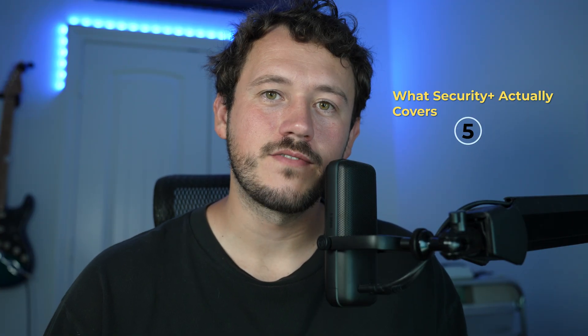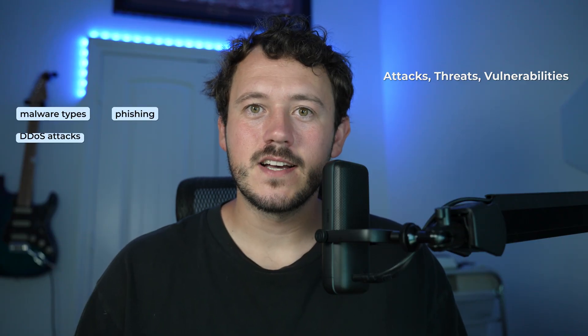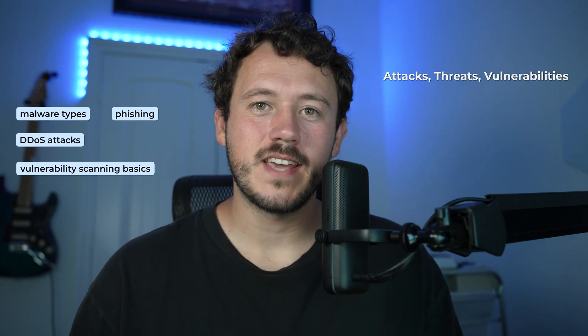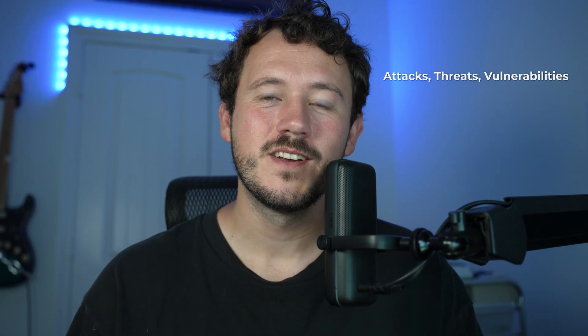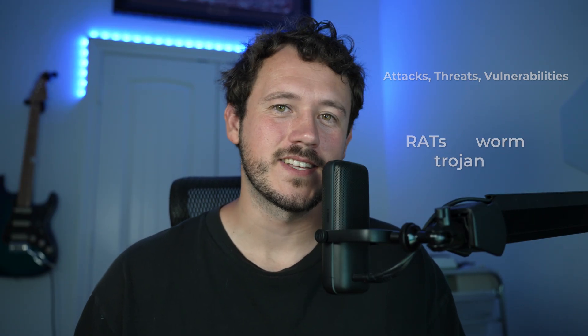So what does Security Plus actually test you on? Let's break it down into the five domains. First is attacks, threats, and vulnerabilities. This is where you see things like malware types, phishing, DDoS, and some vulnerability scan basics. You'll also see social engineering tactics like the typical 'don't click on sketchy emails' trope. If you work in IT at all or you're even a little bit tech savvy, this section is completely self-explanatory. However, CompTIA loves to dress their tests up with tons of acronyms, so be ready to know the difference between a RAT, a worm, a Trojan — things like that.